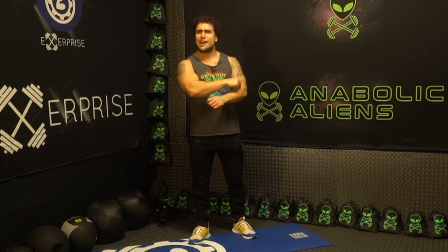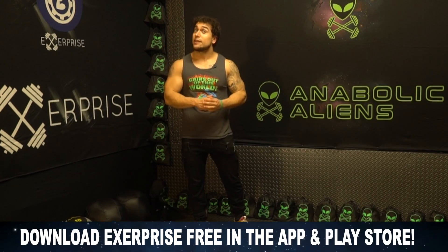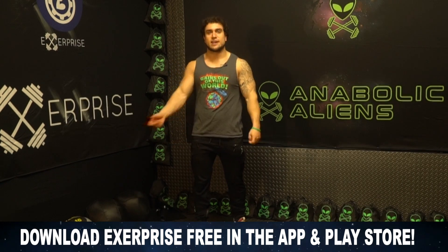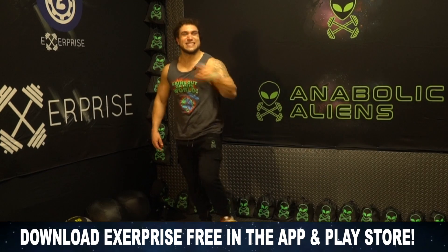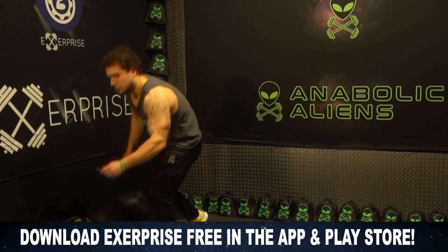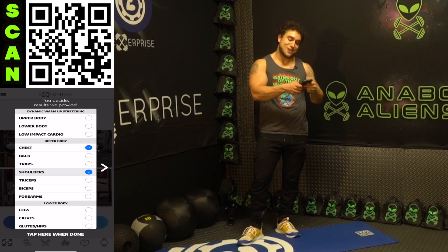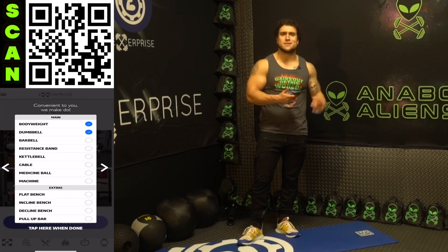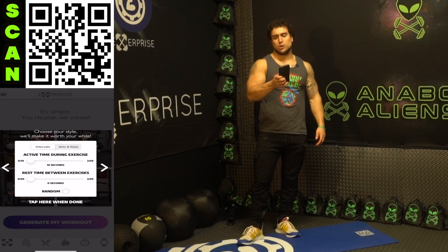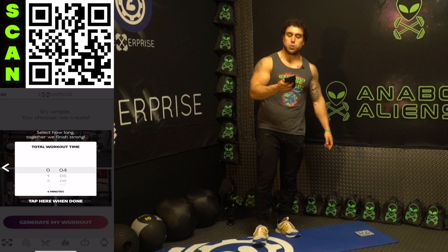Now let's get right into this workout. We'll be generating the workout with my app X Surprise. X Surprise is a free download on the app store and it can generate workouts for you in seconds, customized to your equipment availability, time availability, and goals. Opening up the app: muscle groups - chest, shoulders, triceps; equipment availability - dumbbell and bodyweight. I love the combination of dumbbell and bodyweight exercises. Intervals: 40 seconds high intensity followed by 20 seconds of rest, for a 12-minute circuit.